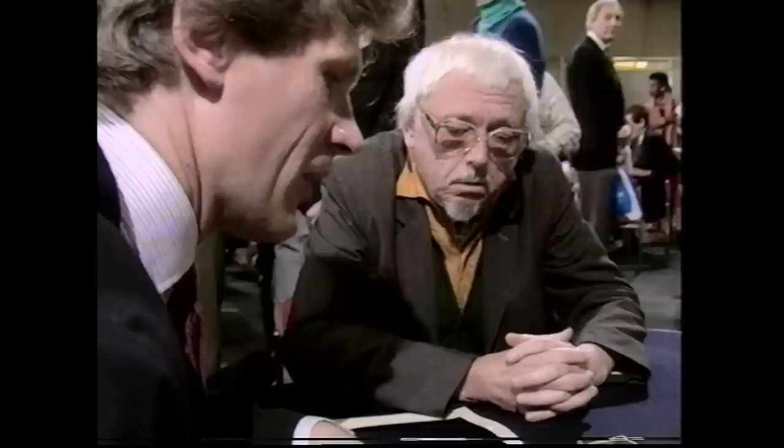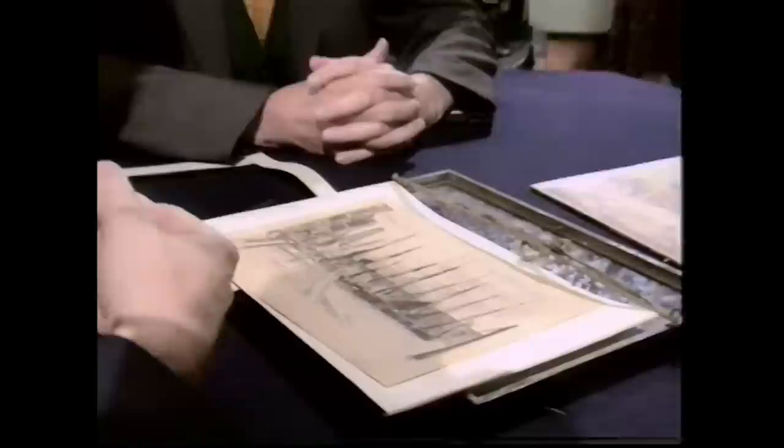Whistler is considered quite rightly one of the great etchers of all time, and this is a really tremendous example. It needs specialist research to determine exactly what it's worth, but it's certainly going to be well into the hundreds, possibly even over a thousand pounds. A wonderful thing to have stepped on.